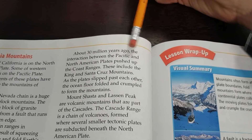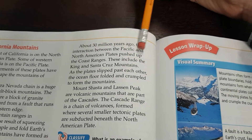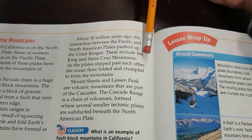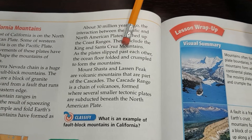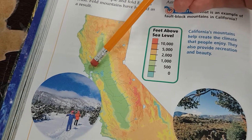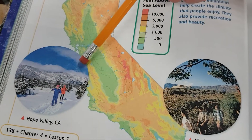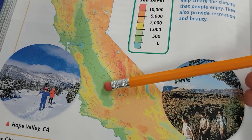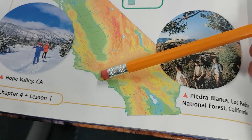About 30 million years ago, the interaction between the Pacific and North American plates pushed up the coast ranges. These include the King and Santa Cruz mountains — the ones we have to drive over to get to the beach, or drive across to get down to Los Angeles.